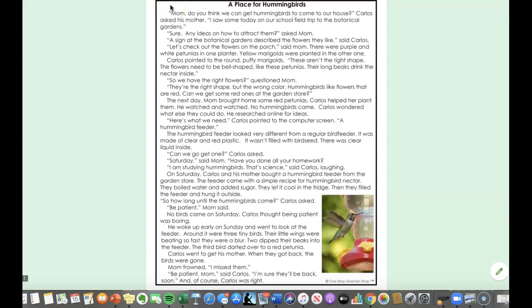Hi third graders! Here is a read aloud of this story for those of you who would rather listen than read.